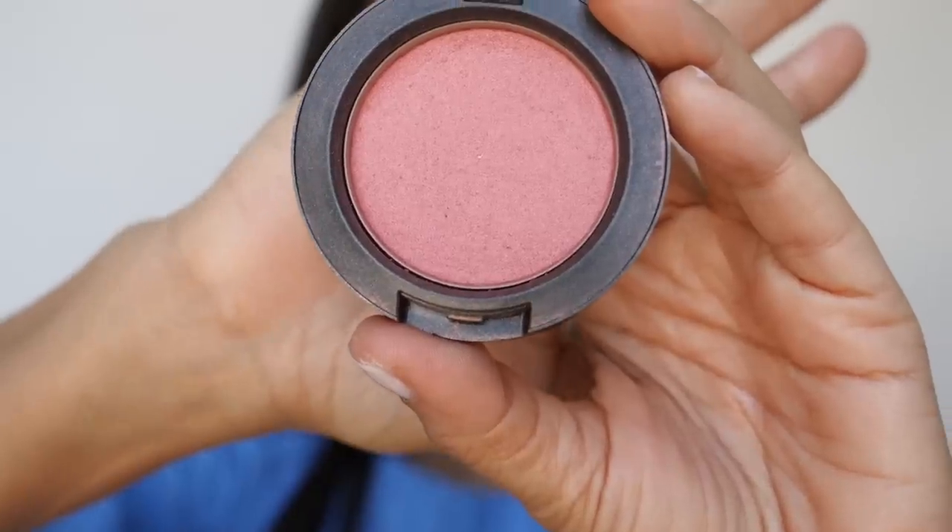For the blush, I use MAC Peachy Keen. I have been using this blush for as long as I can remember — it's really the perfect shade of pink and peach for my skin complexion. Anything lighter or darker just doesn't look as natural. What you want to do is smile and apply this on the apples of your cheeks, and I bring it in toward my nose just to blend it in and then take it out.